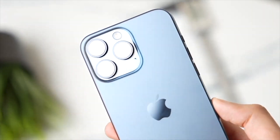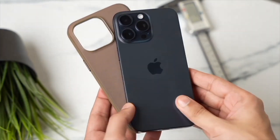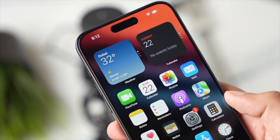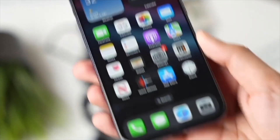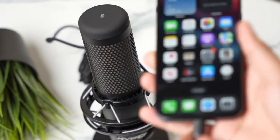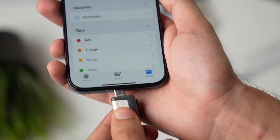Apple is also rumored to be considering the use of periscope lenses in the upcoming iPhone 16 models to enhance camera zoom, particularly in the iPhone 16 Pro and Pro Max. As reported by Digitimes Asia, TSMC from Putino has reportedly partnered with two camera lens module manufacturers — Largan Precision and Geniused Electronic Optical — for this purpose.